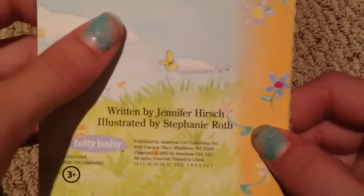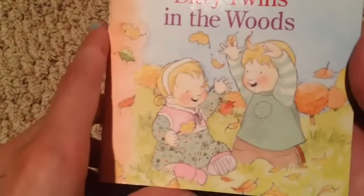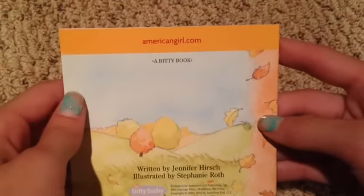Isn't that really cute? And that's the back of it, and that's the front again. It's really cute — it was written by Jennifer Hirsch, illustrated by Stephanie Roth. I'm pretty sure they all are. Now we have Bitty Twins in the Woods — this is a really cute cover. Same people — it's really cute.